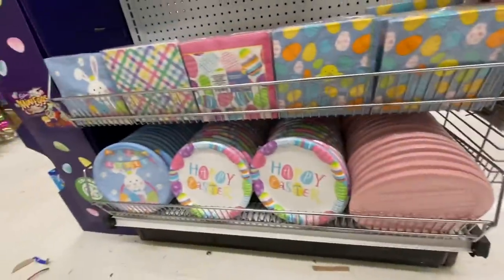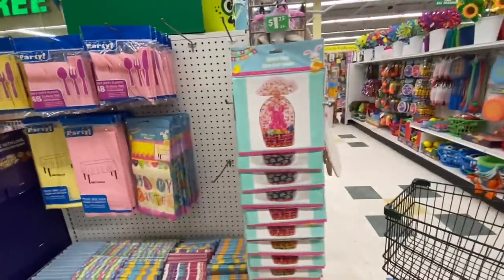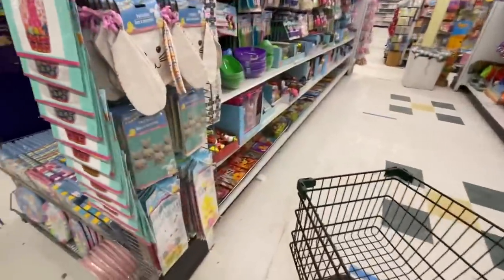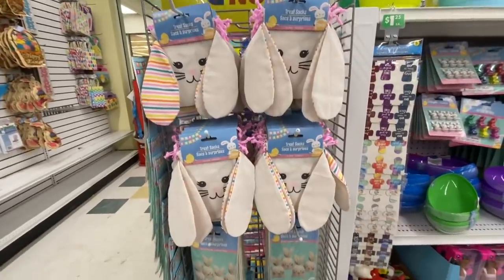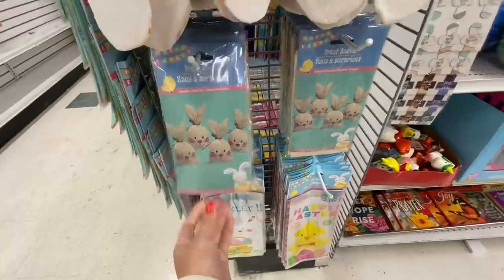Some Easter-themed paper plates, paper napkins, and tablecloth. Some basket bags — you get two in a bag. Treat bags — these are two in a bag while others are four in a bag.